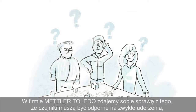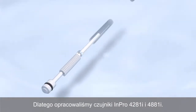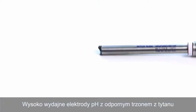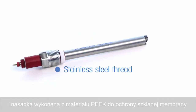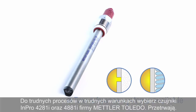At Mettler Toledo, we are aware that sensors need to withstand the common everyday knocks that happen in industrial sites. So we have developed the INPRO 4281i and 4881i high-performance pH electrodes with a rugged titanium shaft and a cap made of PEEK to protect the glass membrane. They're 12 millimeter sensors, so they fit most installations for tough processes in tough environments.